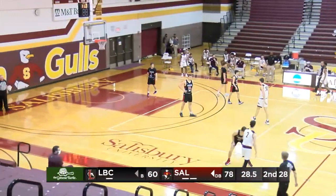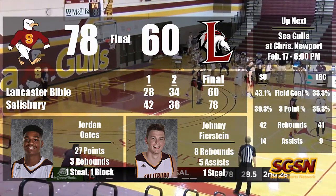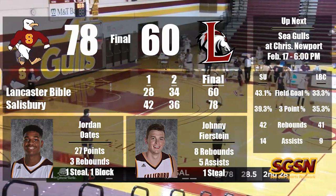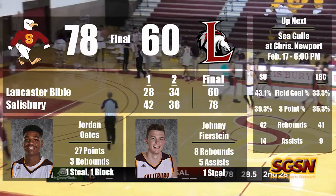The Seagulls having their best performance of the season so far. 78 to 60 will be your final as the Seagulls catch another W.